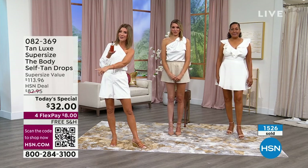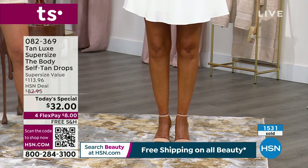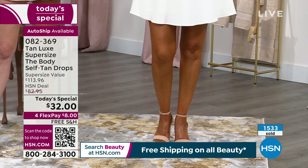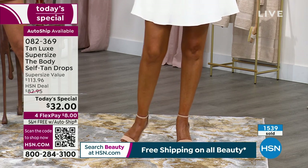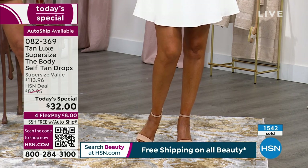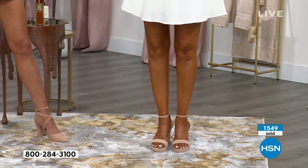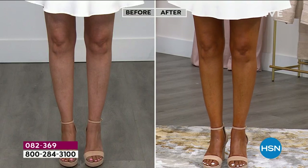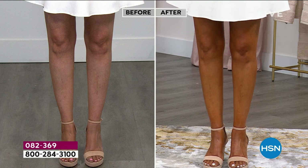You can also use the QR code at the bottom of your screen. Open your camera app on your smartphone, hold the camera up to the QR code, it scans and gives you a link, you tap the link and you're right there. You've got the next four months to pay this off interest-free — eight dollars a month, free shipping. For any reason you don't love Tan Luxe, by all means send it back.